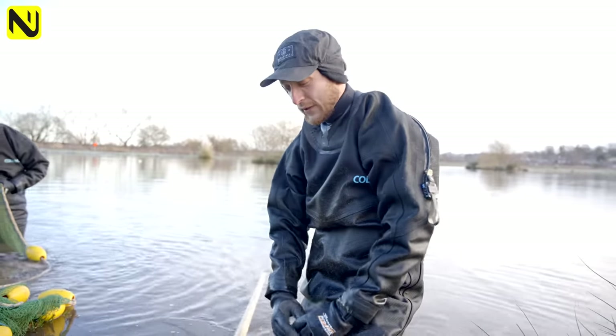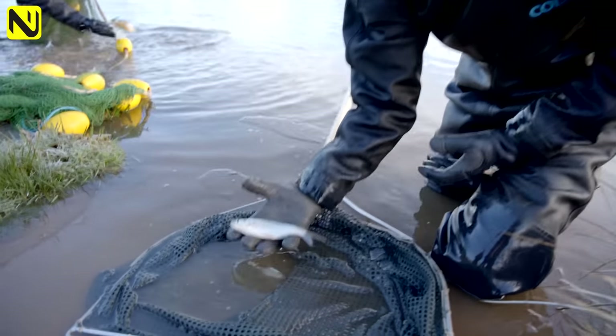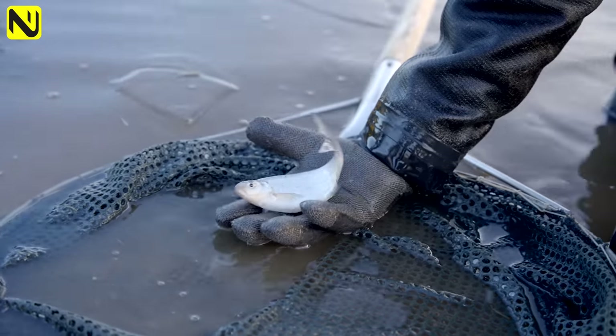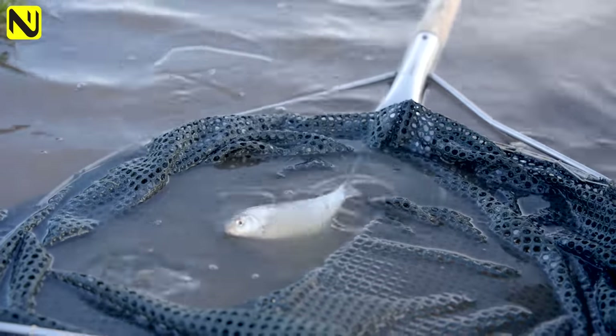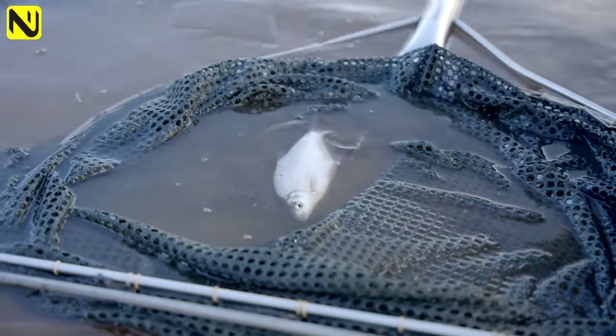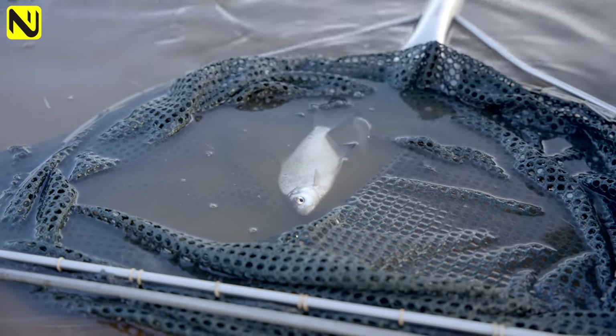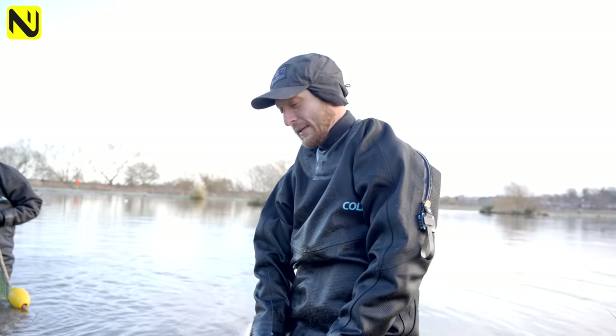There are absolutely thousands of them as you'll see later on and they're just taking up a lot of space and a lot of oxygen for the other fish to grow on. These two-year-old fish - some are going to go into a stock pond and be grown on, and some are going to be taken off site and go elsewhere. That's the reason we're doing it and it should benefit the fishery going forward, allowing a lot more space for the other fish to grow on and hopefully make them a bit happier.